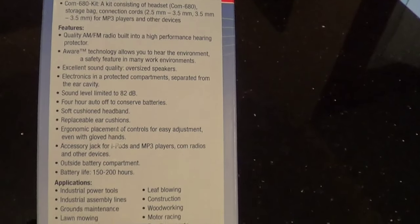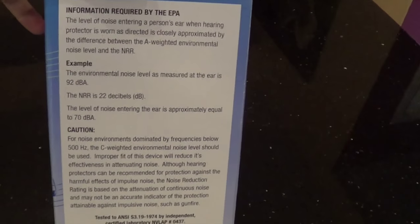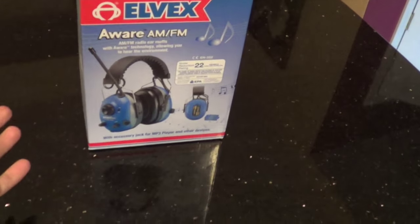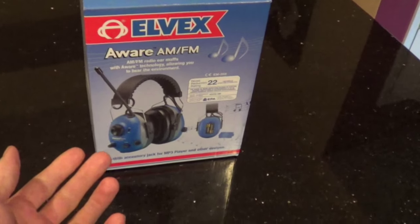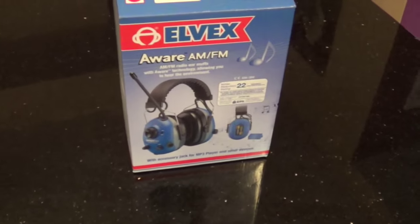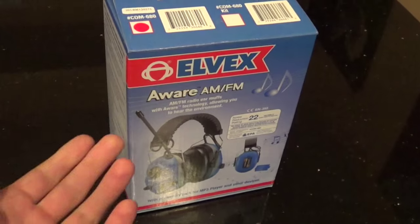Let's open it up and see what we have here quickly. If you want to read down the side of the box you can pause the video. This has an NRR noise reduction rating of 22. The 3M Peltor I think had something along the lines of 30, so I was definitely disappointed in the loss there. But the reason I purchased these is because this was the only headphone I could find that did have that aware feature. There are better headphones out there with noise reduction ratings of 30 or upper 30s, but I'm losing a little on hearing protection.